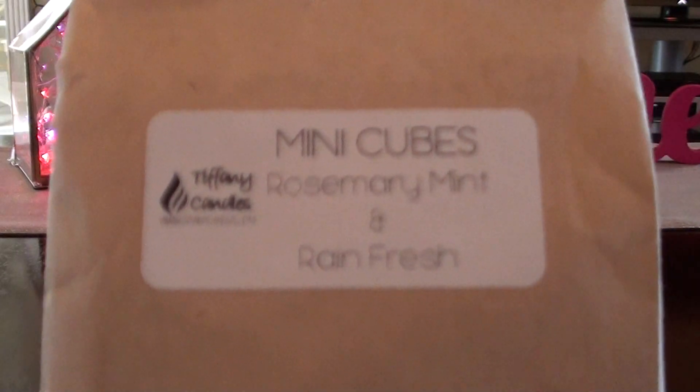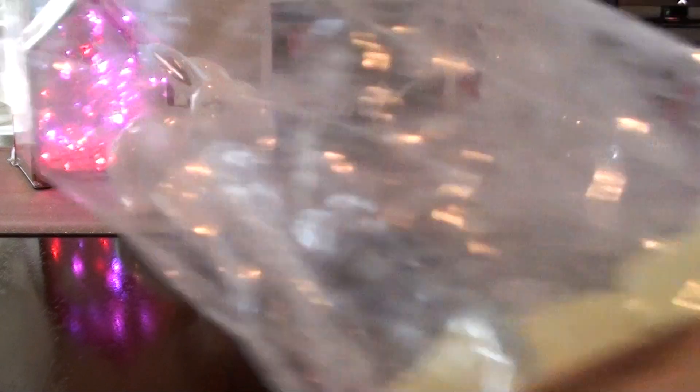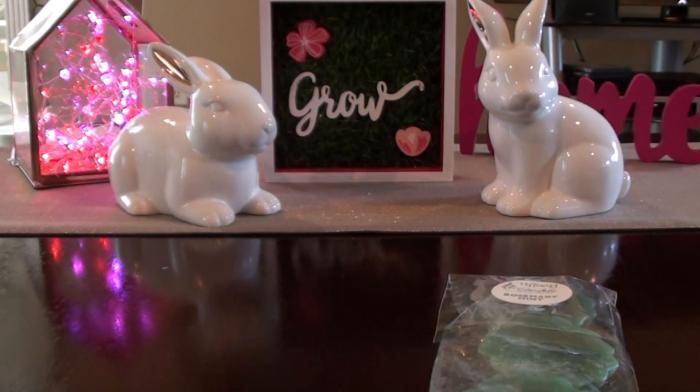So I also have a bag here. I wanted to show you her mini cubes bag - this is what it looks like, kind of the size. Inside, it comes in a polypropylene bag. You can see the cubes are like a light green. So this is Rosemary Mint and Rain Fresh.